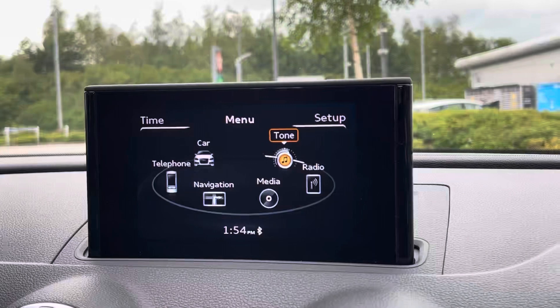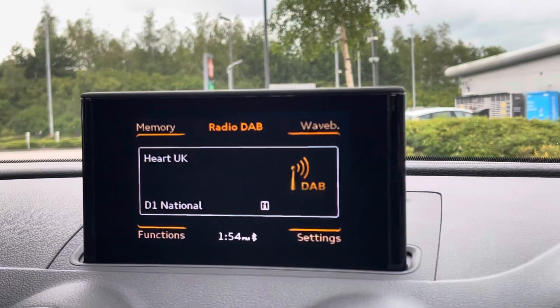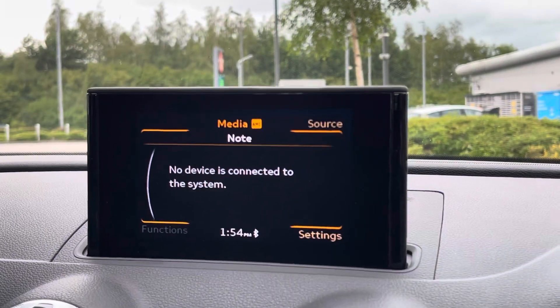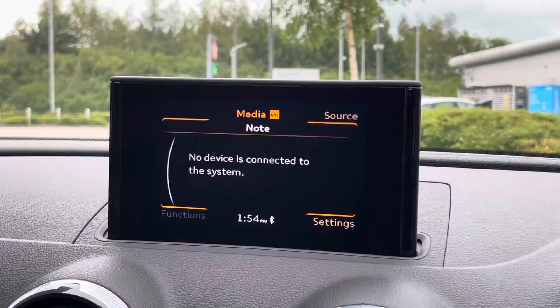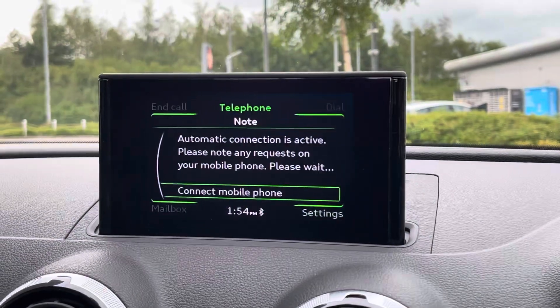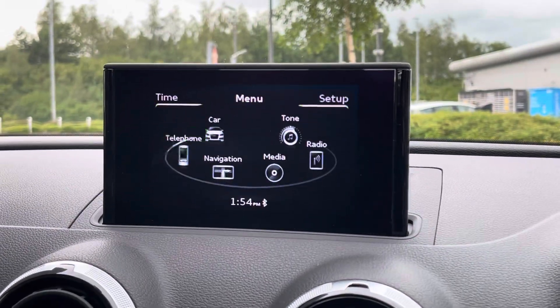For all of your entertainment needs, in the centre of the dash we have the retractable display screen which features Bluetooth connectivity so you can always listen to your favourite playlist, as well as DAB digital radio giving you access to a wider range of radio stations, satellite navigation for all the unknown roads and other car settings.